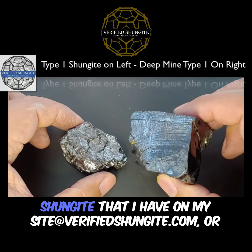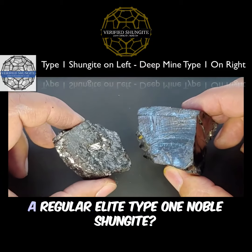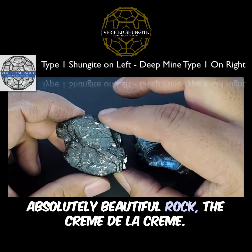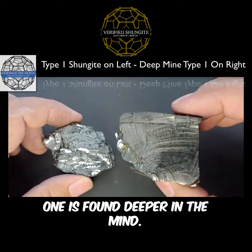What is the difference between a deep mind shungite that I have on my site at verifiedshungite.com and a regular elite type one noble shungite? This is an absolutely beautiful rock — the creme de la creme. This one is found deeper in the mine.